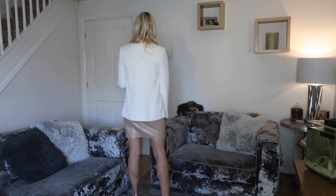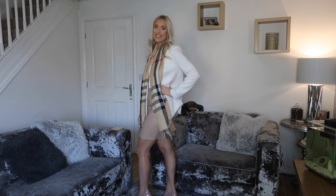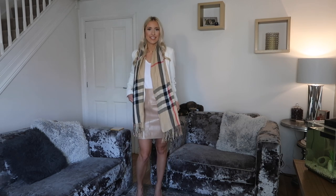I've also paired it with some nude shoes, just to keep in tone with the colour palette. I really like this outfit and I think I'm going to wear it when I go for a meal out this weekend.